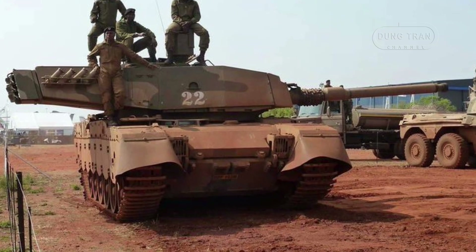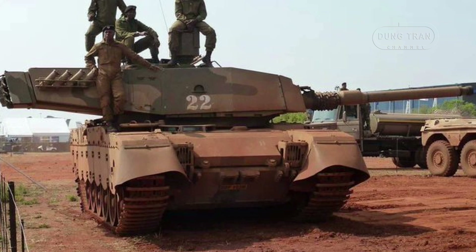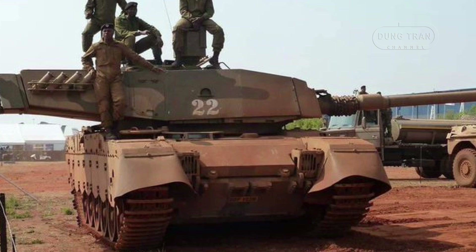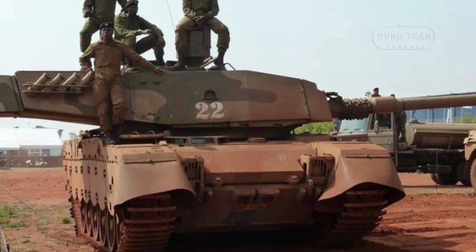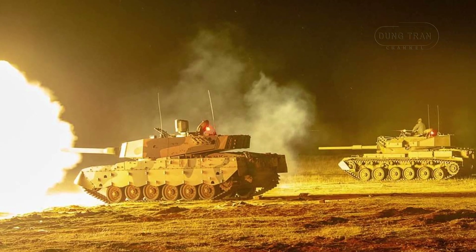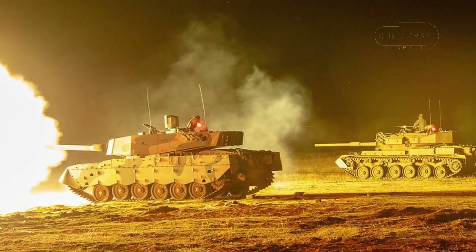The Oliphant Mk II, weighing 60.5 tons, reflects the lessons learned during the South African border war between 1966 and 1989, during which mobility, firepower, and protection were essential. The name Oliphant, meaning elephant in Afrikaans, underscores its massive size and formidable presence.